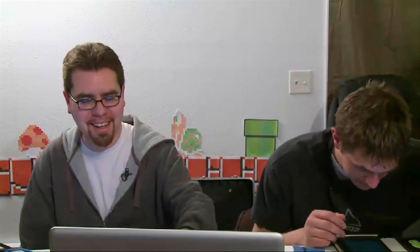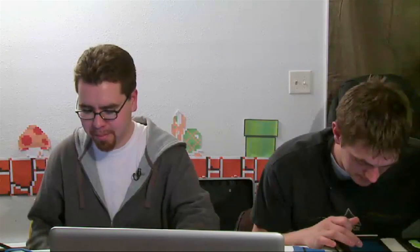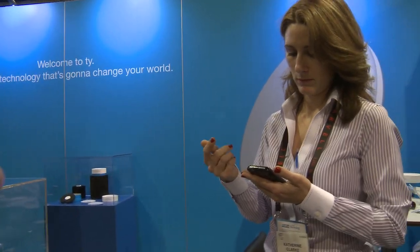Anyway, that was one of the cool things. I like getting things wet. Back to more of the demos — back to CES.